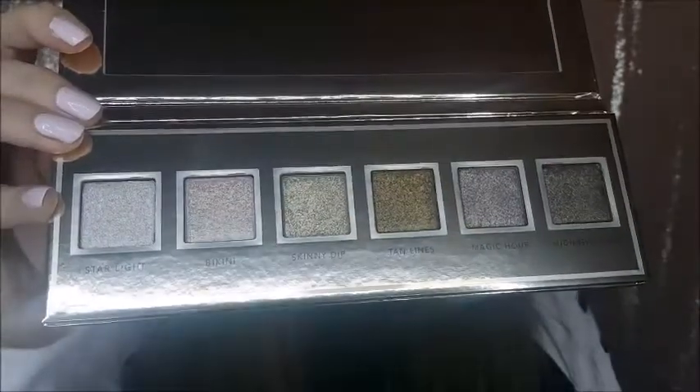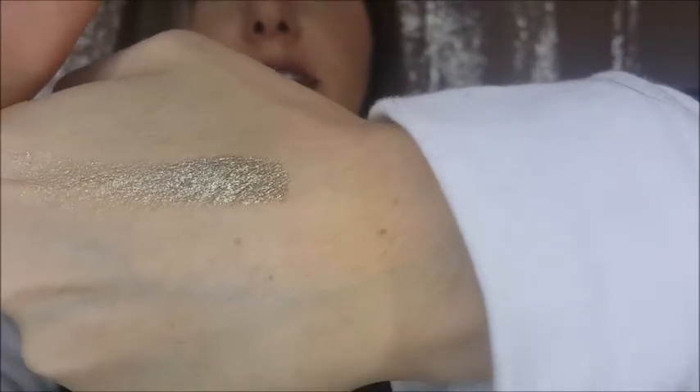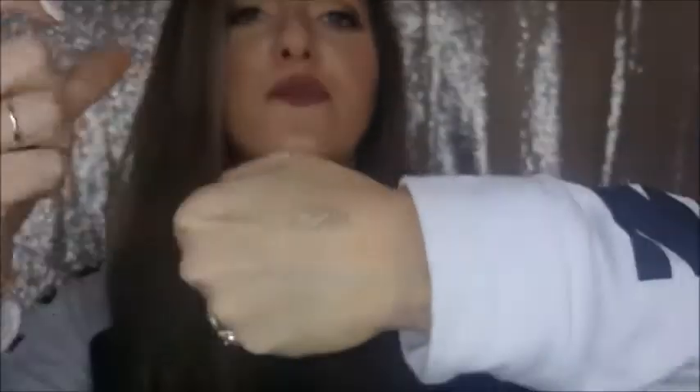This is the Jouer Skinny Dip Ultra Foil Shimmer Shadow Palette, and oh my gosh, look at these colors — they're just freaking beautiful. I'm actually wearing one of the shades on my eyes right now. When I swatched it I was so shook — I'm like, this isn't real life. I'm going to have to do a whole video just on this palette. Let me swatch the shade Skinny Dip for you — it is just so glittery and perfect, everything my dreams are made of.